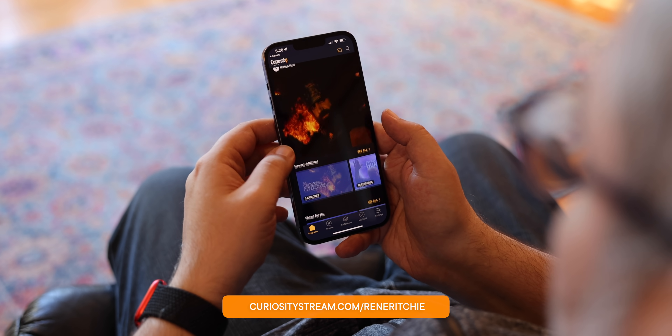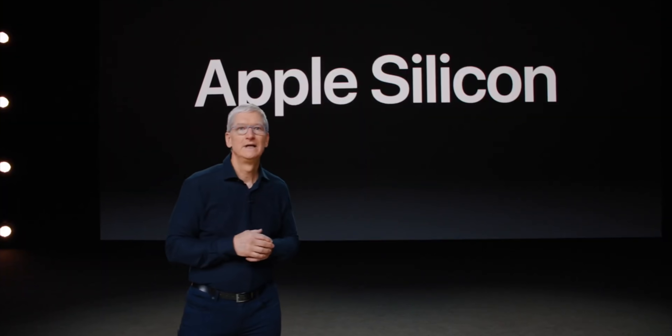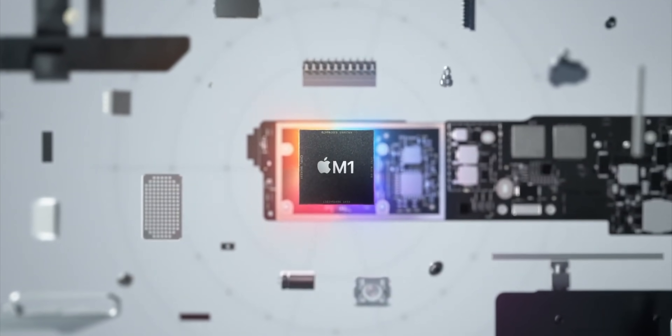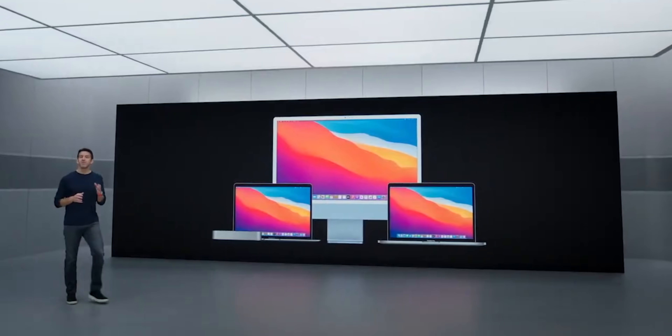I'm Rene Ritchie, thanks to CuriosityStream with Nebula for sponsoring. And yes, I hear you, I feel you. We've been waiting for the Apple Silicon MacBooks Pro for so long now, ever since the moment Tim Cook announced the transition back in June of 2020. And as the first ultra low power Macs just transformed and rolled out from November to April, we've been waiting for the ultra high performance Macs, the Pros.